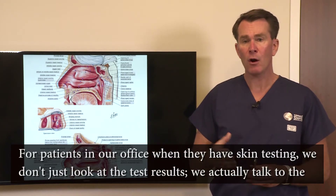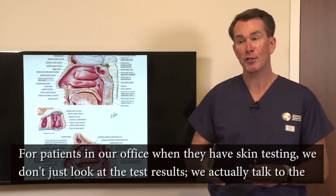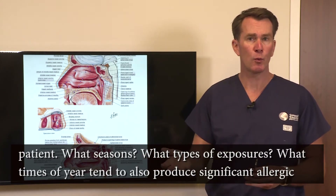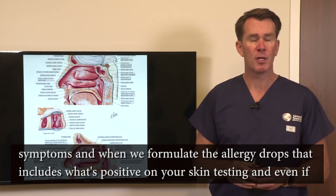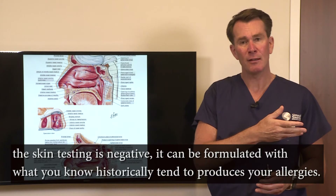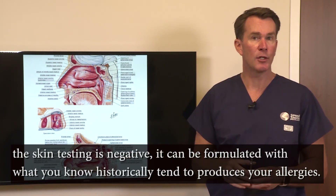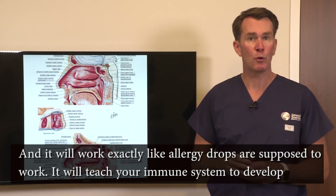For patients in our office when they have skin testing, we don't just look at the test results — we actually talk to the patient. What seasons, what types of exposures, what times of year tend to produce significant allergic symptoms. When we formulate the allergy drops, it includes what's positive on skin testing, and even if the skin testing is negative, it can be formulated with what you know historically tends to produce your allergies, and it'll work exactly like allergy drops are supposed to work.